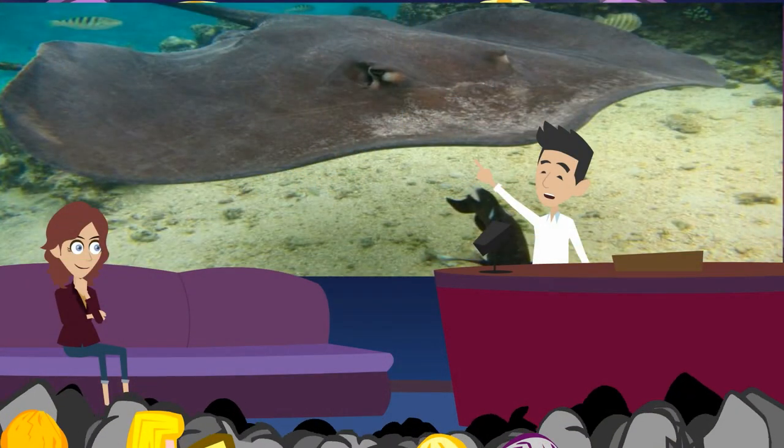Stingrays are flat. They are shaped like diamonds. A stingray's eyes are on the top of its head. Its skin is the color of sand. This is camouflage. A stingray can hide in the sand. If it moves, you can see it. If it lies still, you can't see it. The stingray's color hides it from sharks.